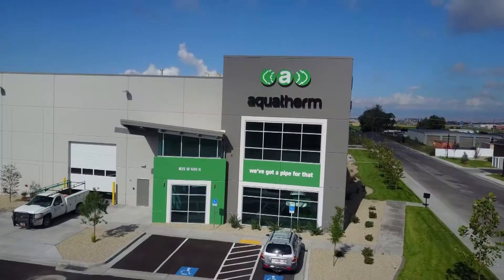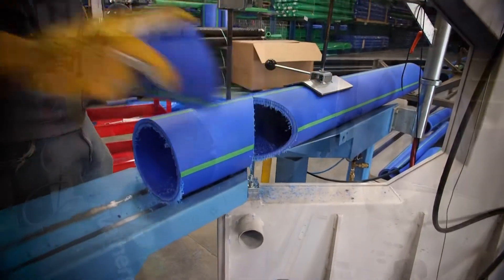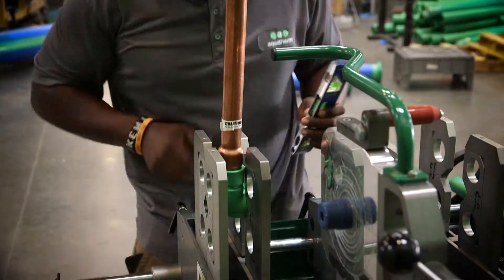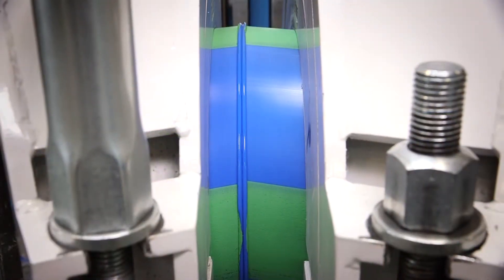Aquatherm is the market leader in the North American market for the PPR industry today. We know as the market leader that this position is not granted — it is earned. It is earned through every order we fulfill, every custom spool that we design and fabricate at this location, and for every customer that we support and train.